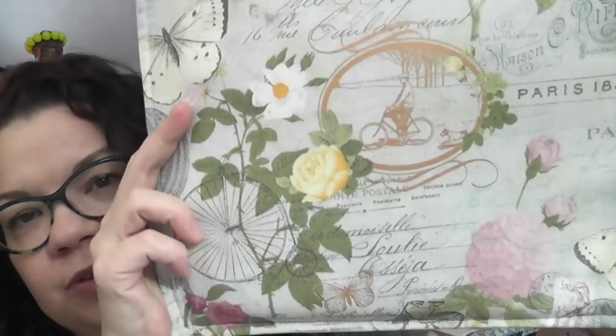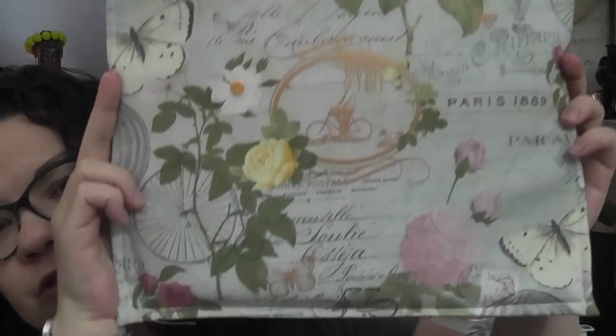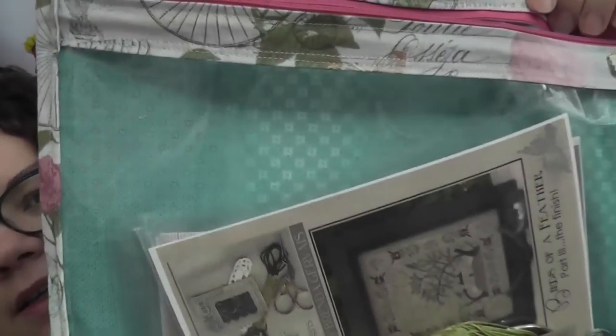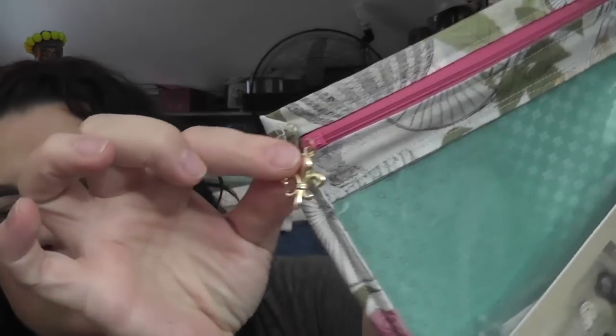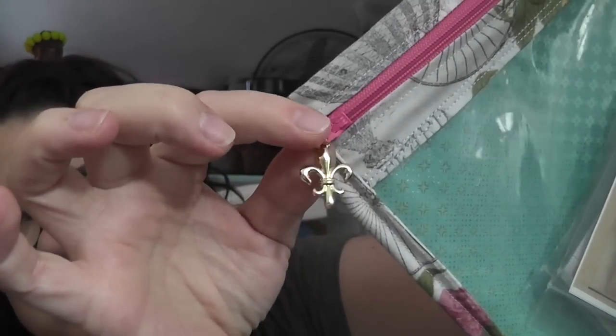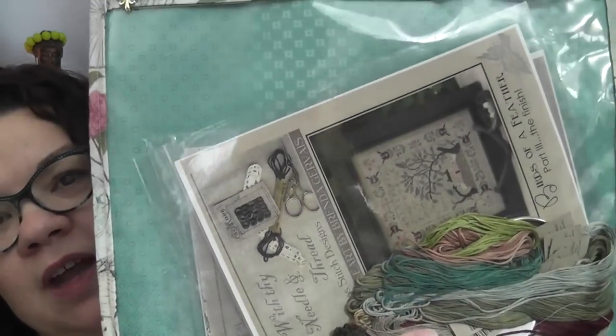Then I made this bag inspired by the one Farm Girl Stitcher sent me — it's got a fun interior. I added a Fleur de Lis charm on the end, and it's holding my Brenda Gervais Birds of a Feather with my needle.